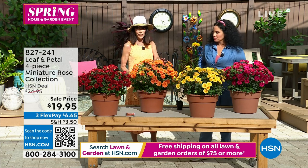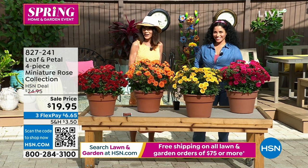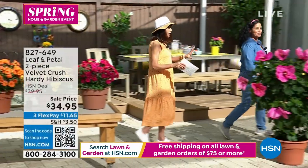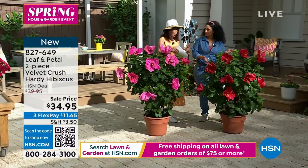Stay here for these — they've been incredibly popular today. Item number 827-241. But we are moving on, because I love hibiscus. I have two of the hibiscus from Leaf & Petal at home.